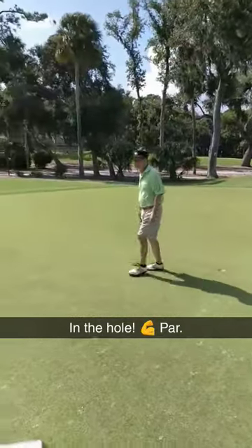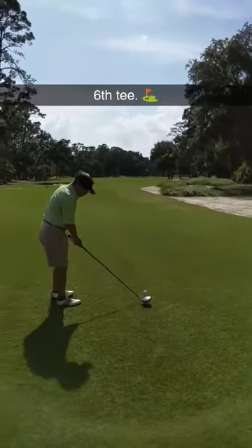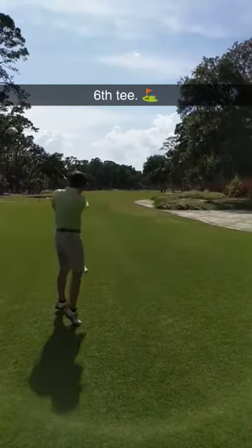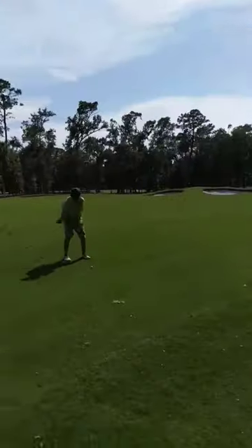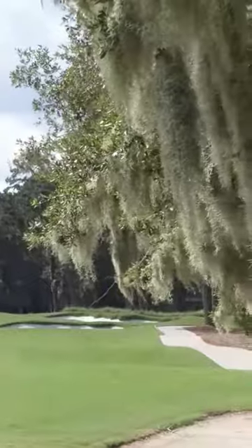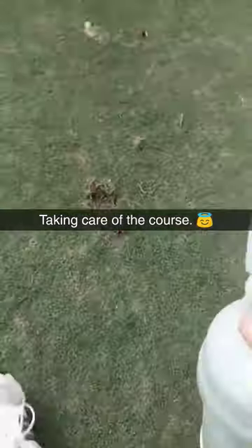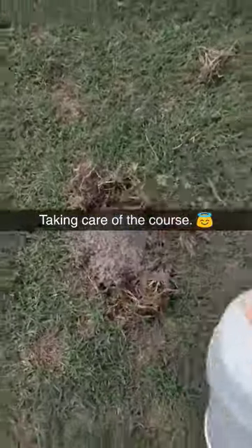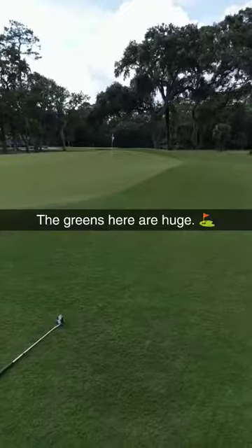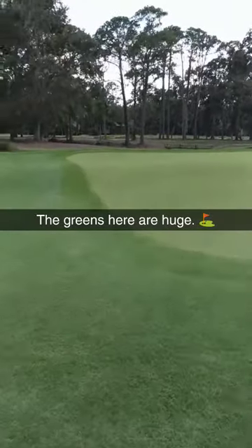Good putt. Bunker. The greens here are huge, especially compared to Harbortown.